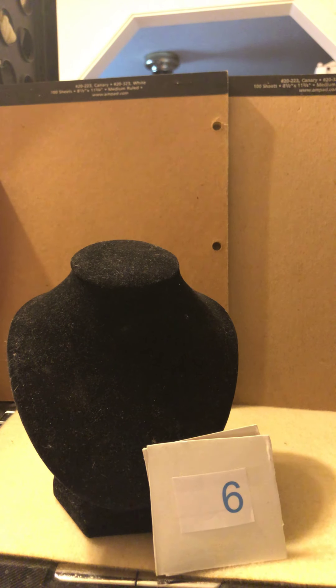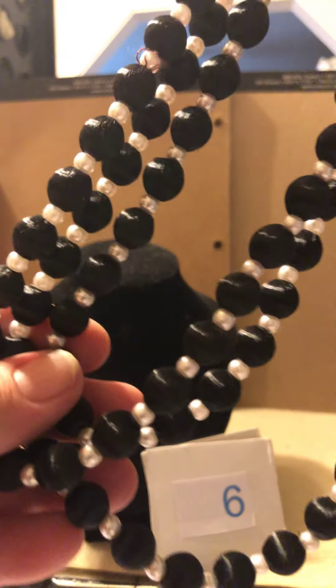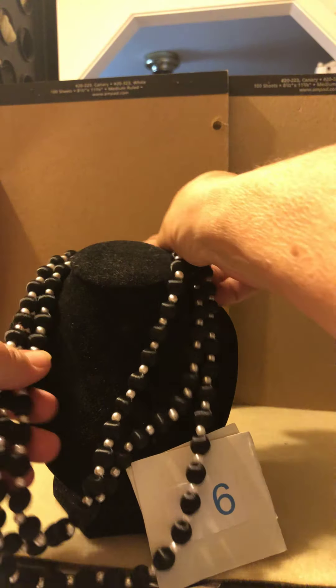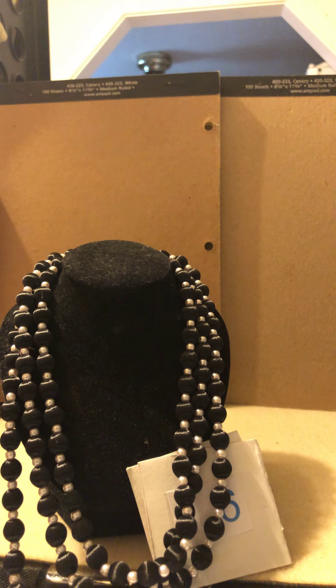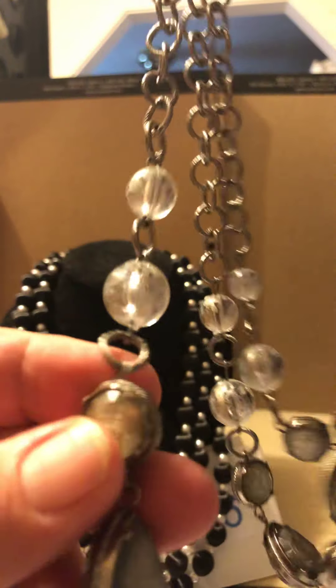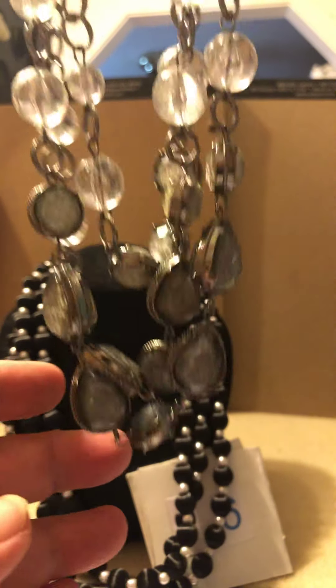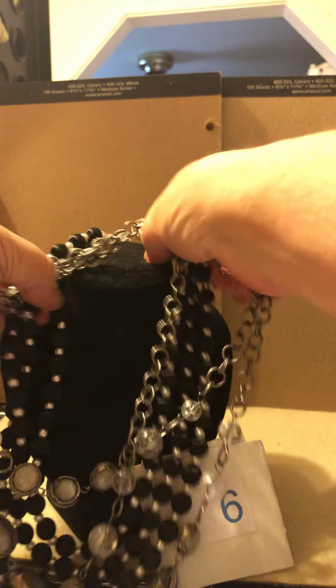Lot number six — this is a pretty one. These are silk thread-wrapped beads, very pretty, with a spring ring clasp. None of them have any pull snags or missing threads; it's all there — very pretty and classy. And then there's this three-strand silver-tone lobster claw clasp piece with an extender chain. It has beads and crackle beads and bezeled beads in different shapes. Those are number six.